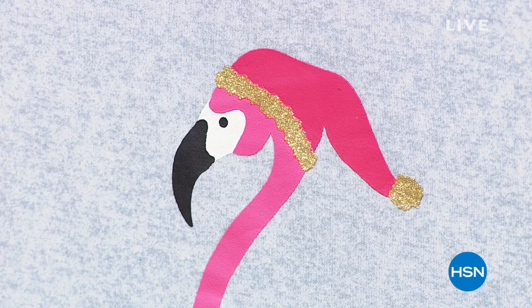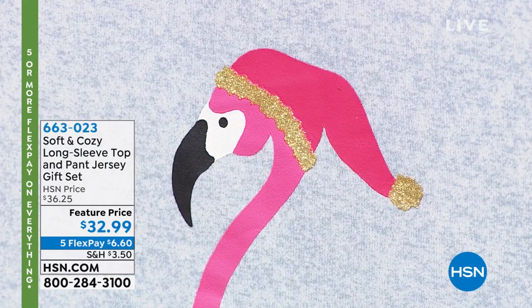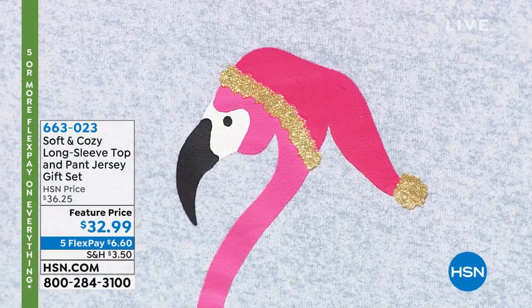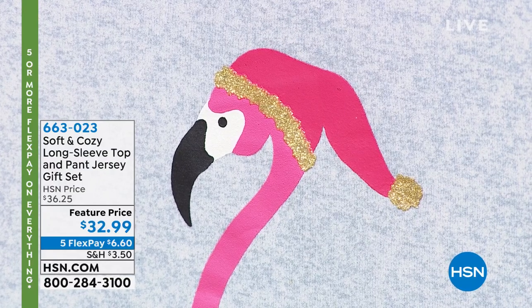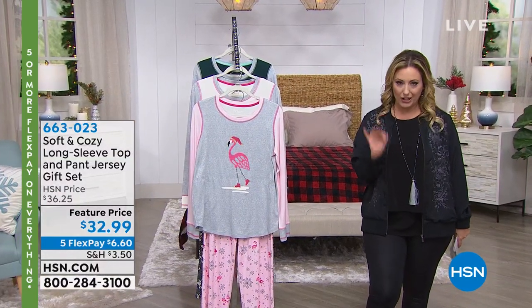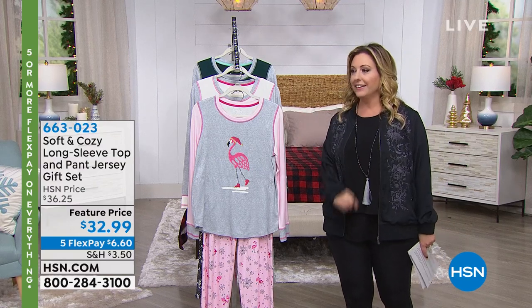We're continuing on with our shopping. We've got something from Soft and Cozy — a long-sleeve top and pant jersey gift set, a pajama set. This is the Heather Gray with the flamingo. Item number 663-023, with guaranteed delivery in time for Christmas. I'm Helen Keeney, and we're bringing out Ellen Bunner for the Helen and Ellen show — it always confuses the director.